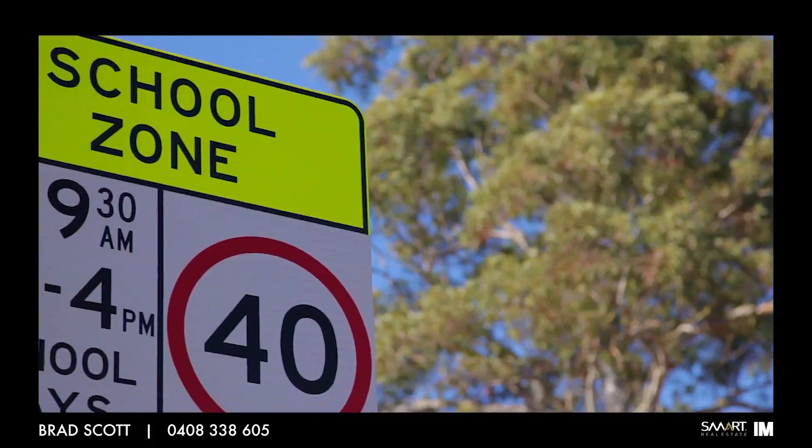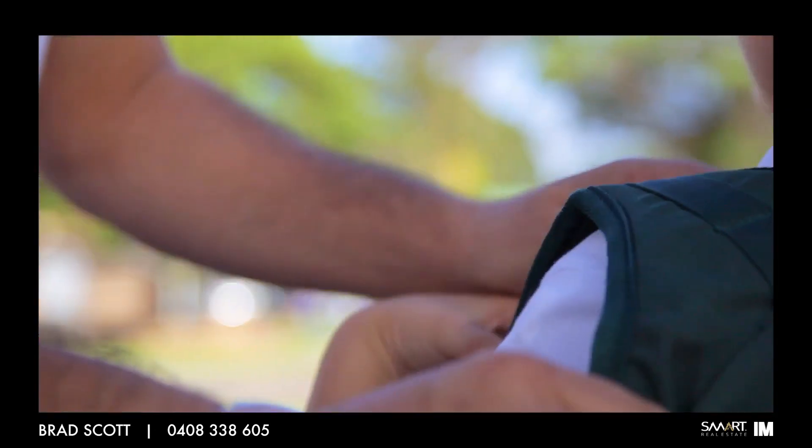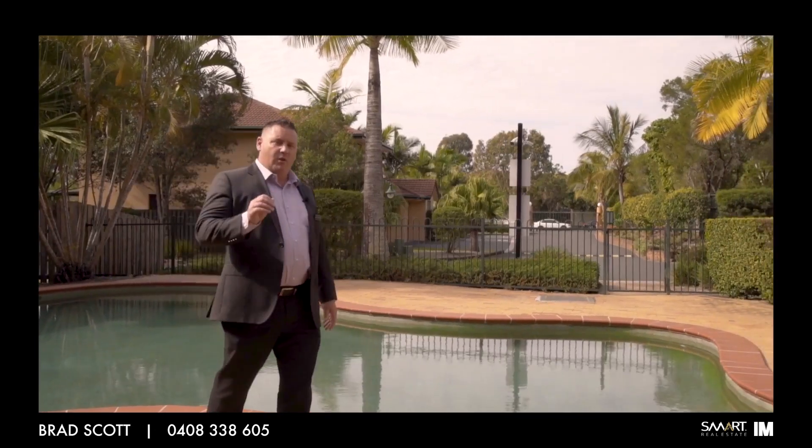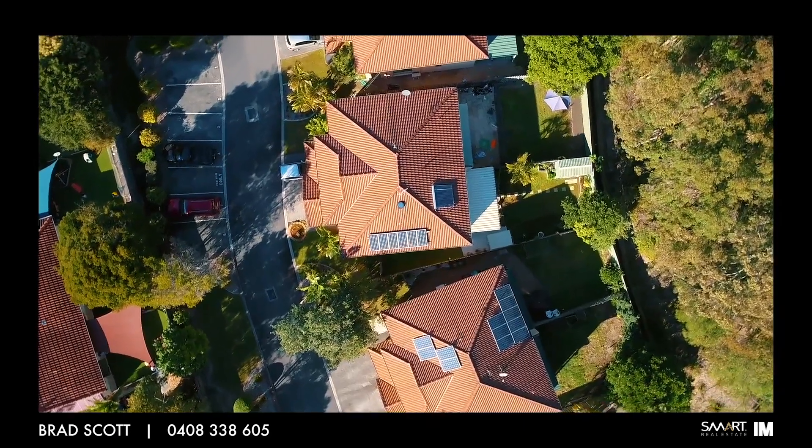You are also in close proximity to child care centres and some of the Gold Coast's best public and private schools. Well there you have it guys, a really well presented property priced to sell quick in this quiet and secure estate. Call me to inspect privately — I look forward to meeting you at the next open house.